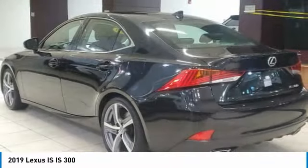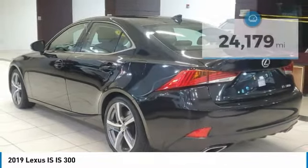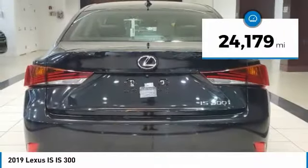Stop by and take a look at the 2019 IS. The IS is the compact luxury sedan offered by Lexus under Toyota. The IS fits the bill for sports-minded drivers looking for luxury in a compact design. This vehicle has less than 25,000 miles.